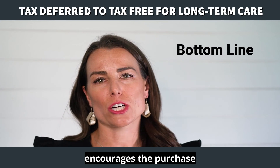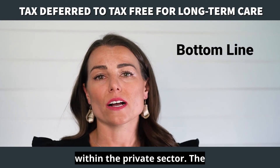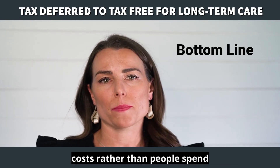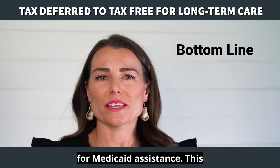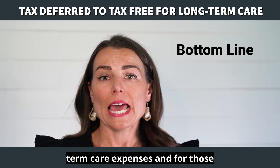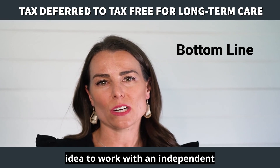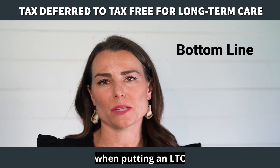The bottom line: the PPA encourages the purchase of long-term care insurance within the private sector. The government would prefer people and insurance companies pay long-term care costs rather than people spend down their assets and then apply for Medicaid assistance. This can be a great strategy for those who have an existing annuity set aside to pay for long-term care expenses and for those planning to self-fund their care costs. It's a good idea to work with an independent long-term care insurance specialist when putting an LTC plan in place.